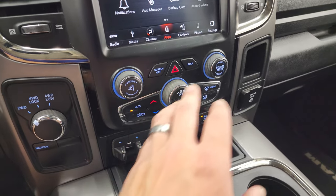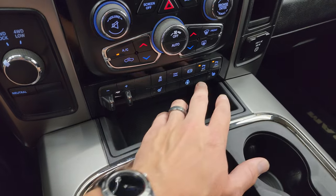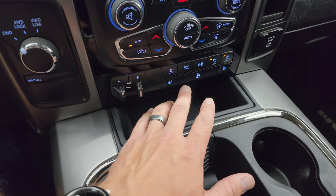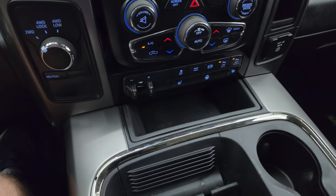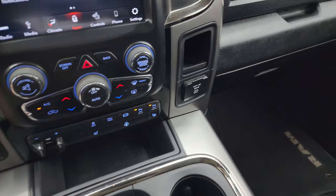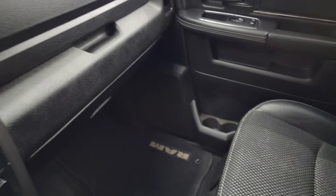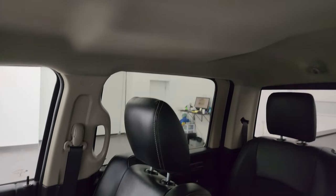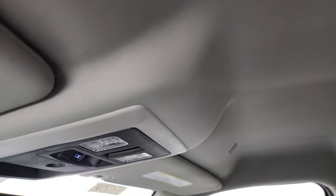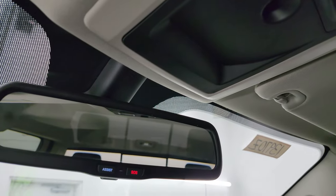Down below you have tactile volume, tune, and climate controls, as well as four-wheel drive, factory brake controller, heated seat and heated steering wheel buttons. You also get stability control, tow/haul mode, factory exhaust brake, and front and rear parking sensors you can turn on and off. There's a 115-volt 150-watt plug-in, dual glove boxes, and the passenger side armrest and seat are in excellent condition with no rips or tears. The headliner is in great shape with no rips or tears.